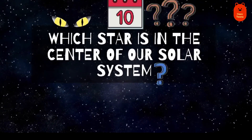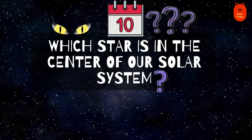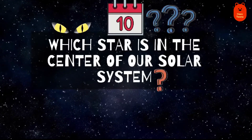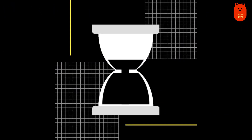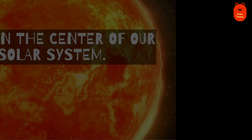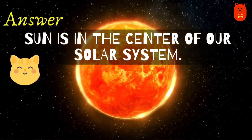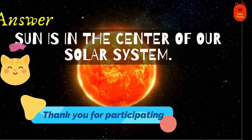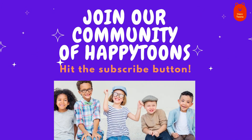Question 10. Which star is in the centre of our solar system? The Sun. Like, Share and Subscribe.